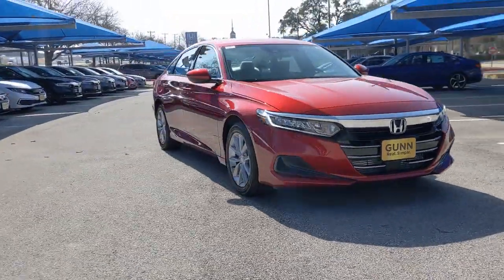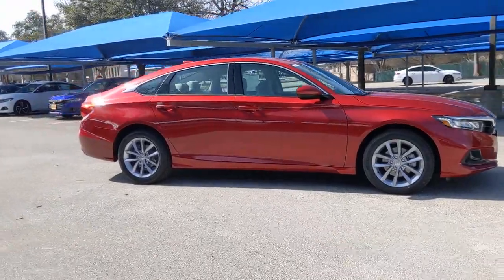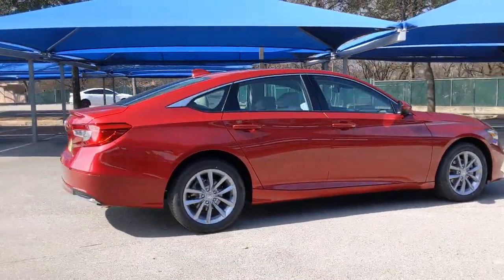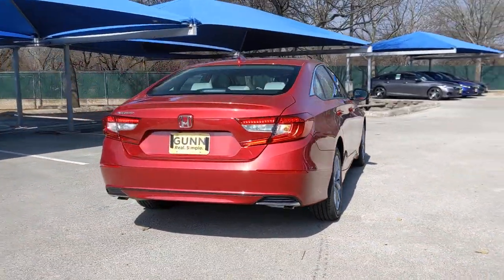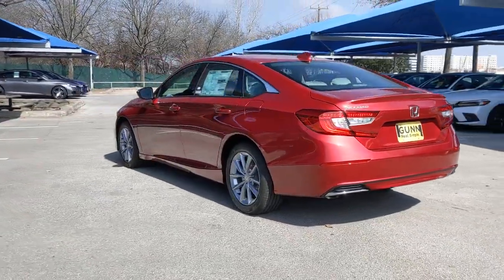Get into the 2022 Honda Accord. Prepare to be amazed by the Accord. This midsize sedan offers state-of-the-art safety and connectivity technology, a quiet, comfortable ride, elegant styling, a spacious interior, and powerful performance. It's simply perfect.